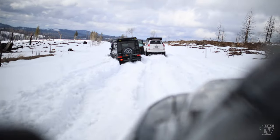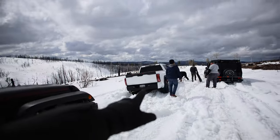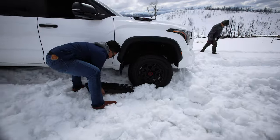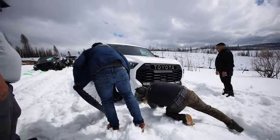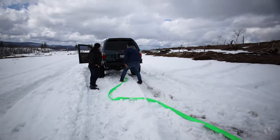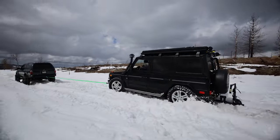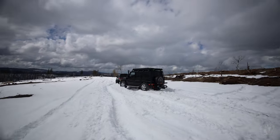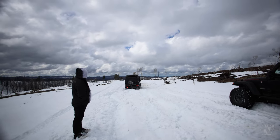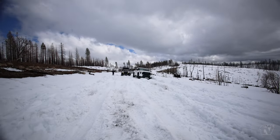We ended up packing up and started heading back, and again a couple of us got stuck — including Chris, Denzel, and myself. Got the Sequindra stuck. Here's some of the group effort it took to get all of us unstuck. Von is winching out Denzel right now, but after about an hour, all of us eventually broke loose and we're on our way back.